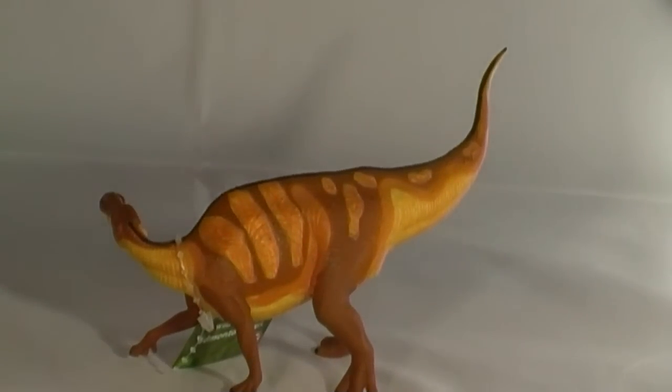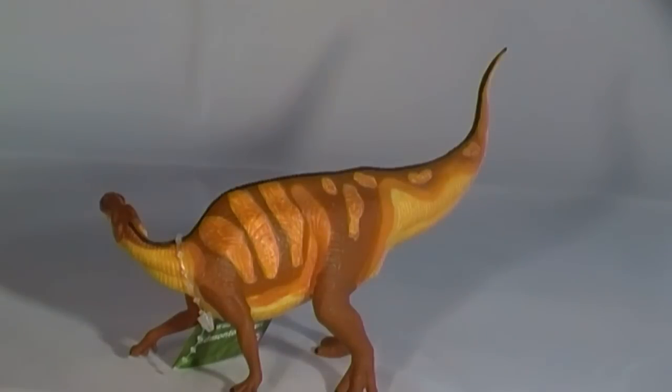This dinosaur probably spent most of its time on all fours, although it was capable of rearing up onto its hind legs and adopting a bipedal stance, perhaps in order to make a quick getaway, as this hadrosaur was a contemporary of Tyrannosaurus rex. Indeed, a number of Edmontosaurus fossils have been found that show evidence of Tyrannosaurid attacks.